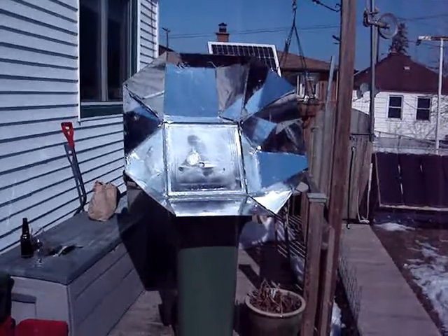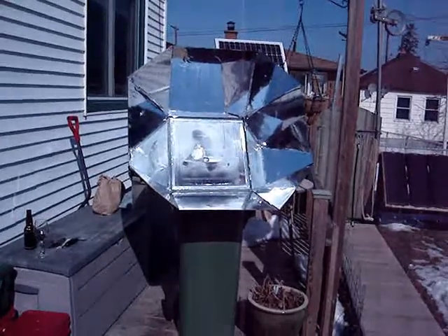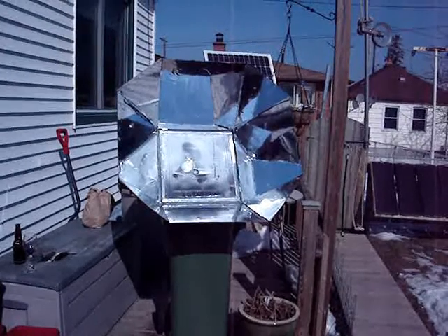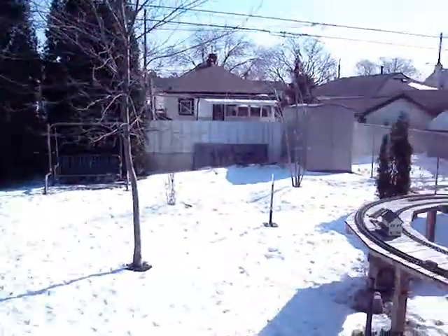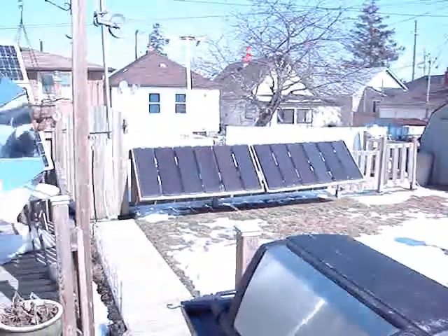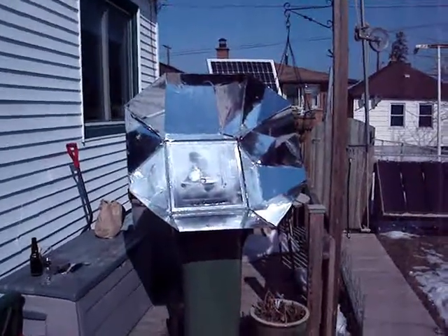Other than that, it seems to work really well. It has peaked at 360 Fahrenheit or about 170 Celsius, which is pretty good considering the air temperature is just slightly above freezing today. There's quite a bit of snow yet — it's February the 24th — and it's not doing that bad, but it does need a few improvements.